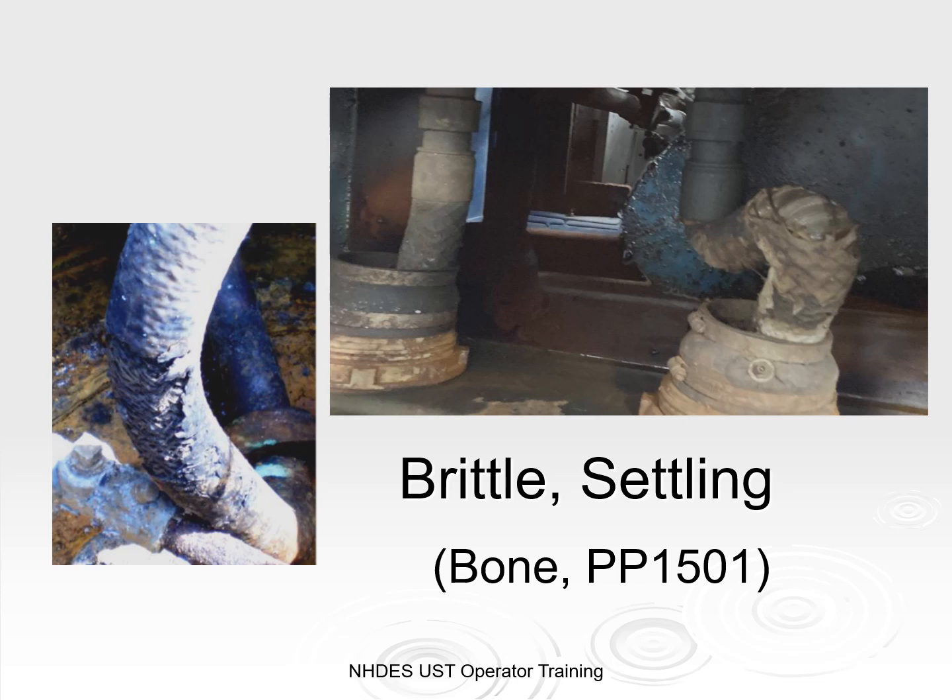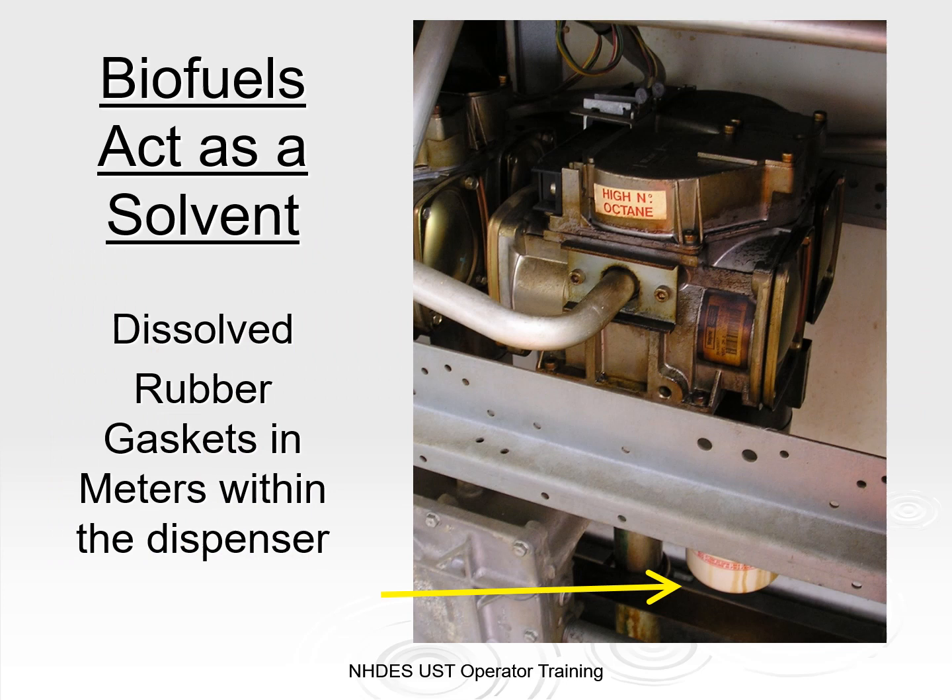Prior to engaging in such work, the owner must submit to NHDES an application and plans stamped by an NH licensed professional engineer in accordance with our rules, and await the review and approval process through NHDES. Biofuels act as a solvent and can affect other parts of your UST system, like rubber gaskets. In this photo, ethanol has dissolved the rubber gaskets in the meter within the dispenser, causing a slow drip stained down the side of the filters.